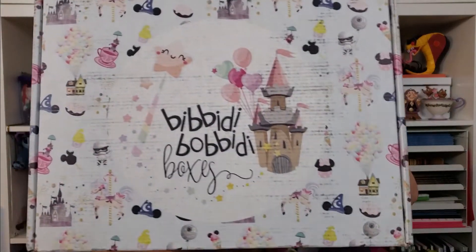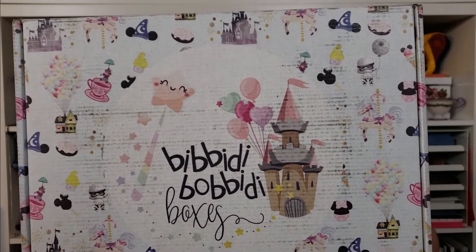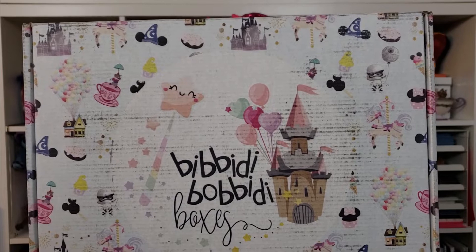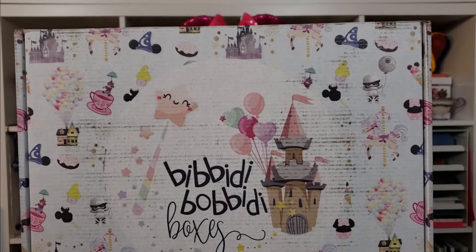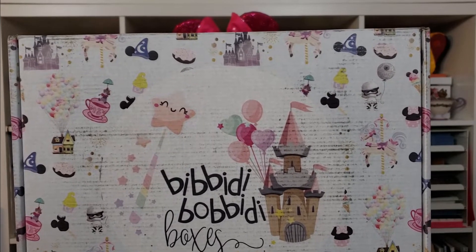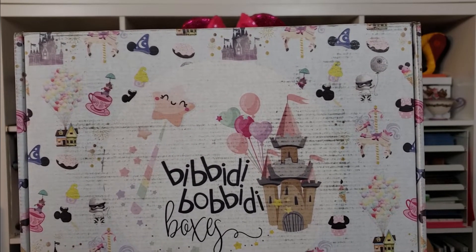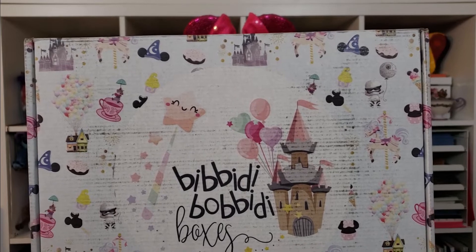Their packaging is one of my favorite things about this service because it is absolutely gorgeous. It has their beautiful logo and all the different icons from the Disney parks — the carousel horse, the Up house, the teacup, the Dormouse, the Stormtrooper with the Death Star balloon — which is probably my favorite — and newer ones like the Sorcerer Mickey hat, the Dole Whip, and the Minnie Mouse cupcake.